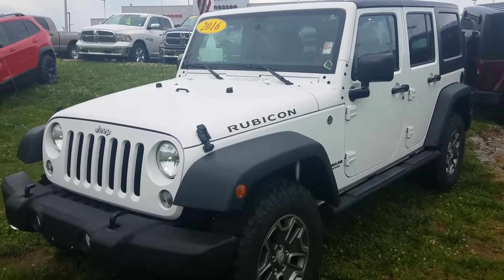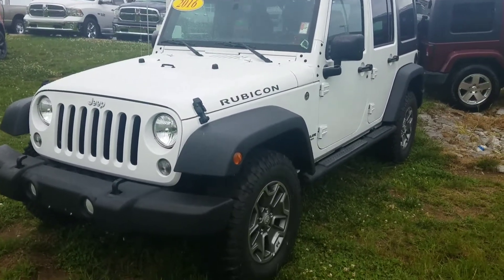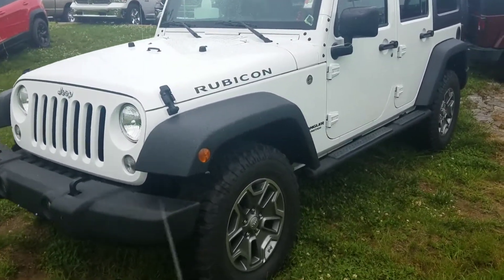Hi, Cat. This is Chris up at East Tennessee Dodge in Crossville, Tennessee. Just want to take a moment and shoot a short video of this 2016 Jeep Wrangler Rubicon that you inquired about.